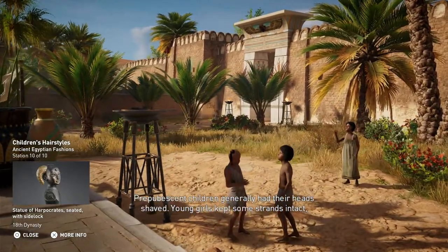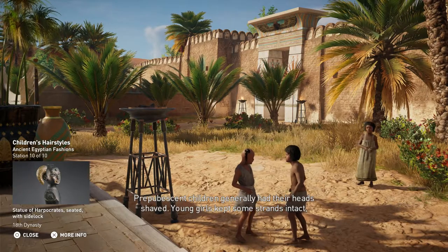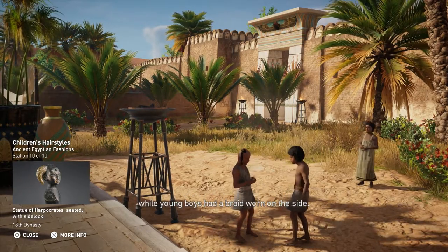Prepubescent children generally had their heads shaved. Young girls kept some strands intact, while young boys had a braid worn on the side.